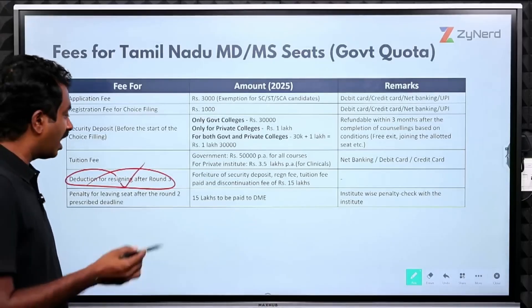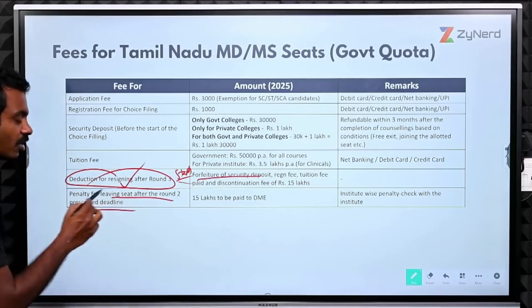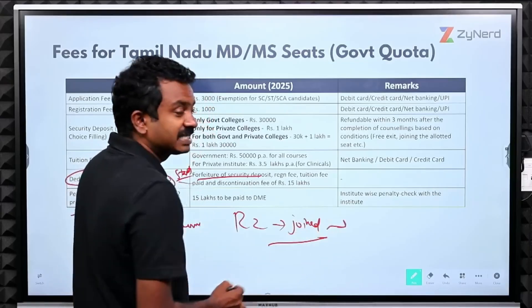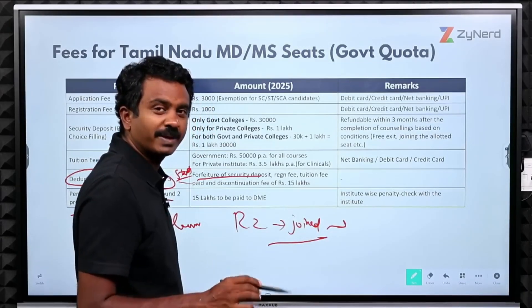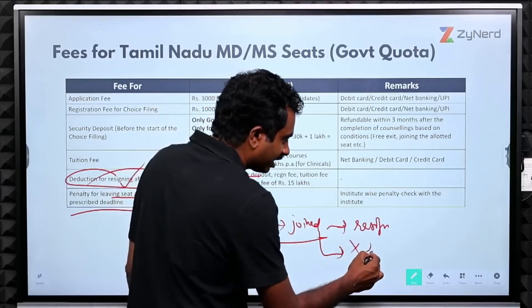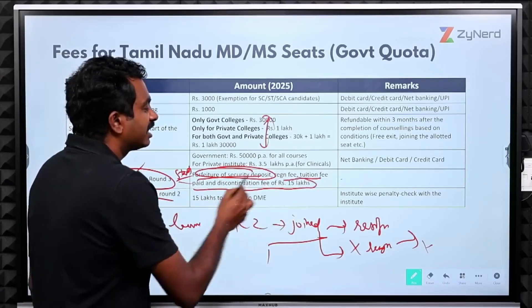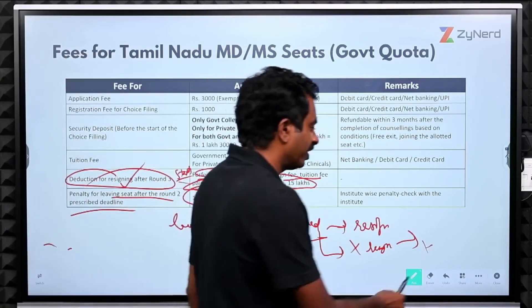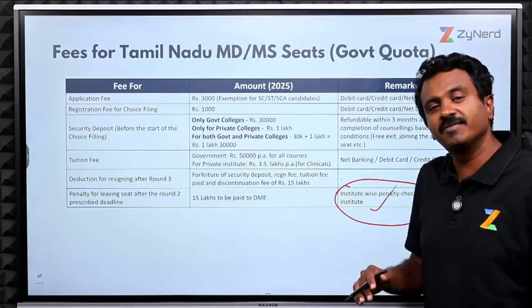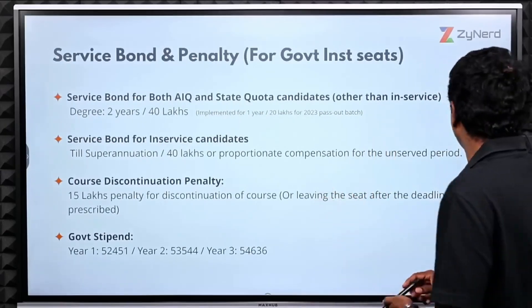Regarding penalties for resigning after Round 3: after Round 2, you are given a deadline by which you can resign without forfeiture and still participate in Round 3. However, if you miss that deadline and resign later, the security deposit is forfeited, the tuition fee is forfeited, and a discontinuation fee of ₹15 lakhs must be paid to DME before your certificates are returned. Additionally, the institute may impose its own penalty, such as charging three years of fees if you resign after the course has started.